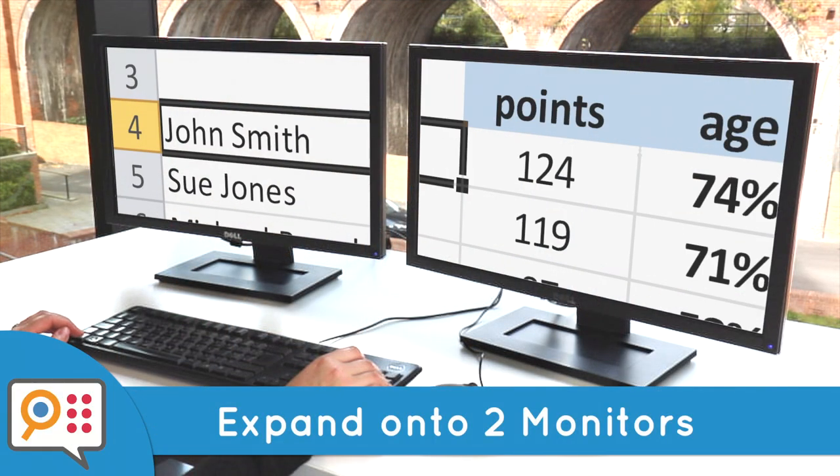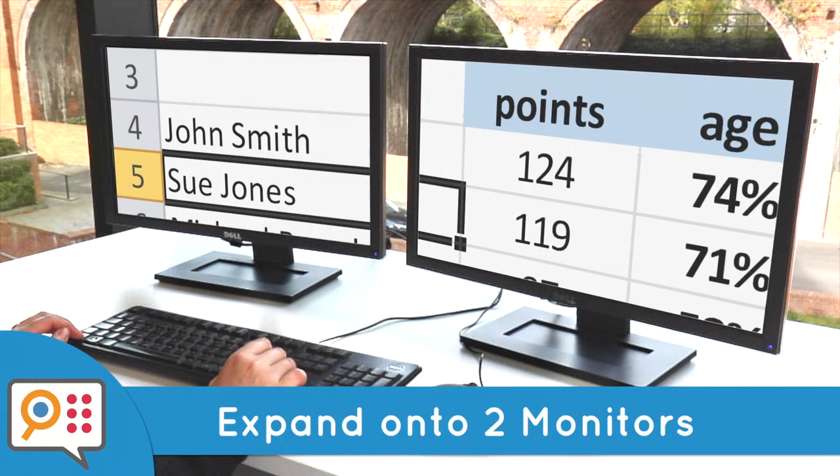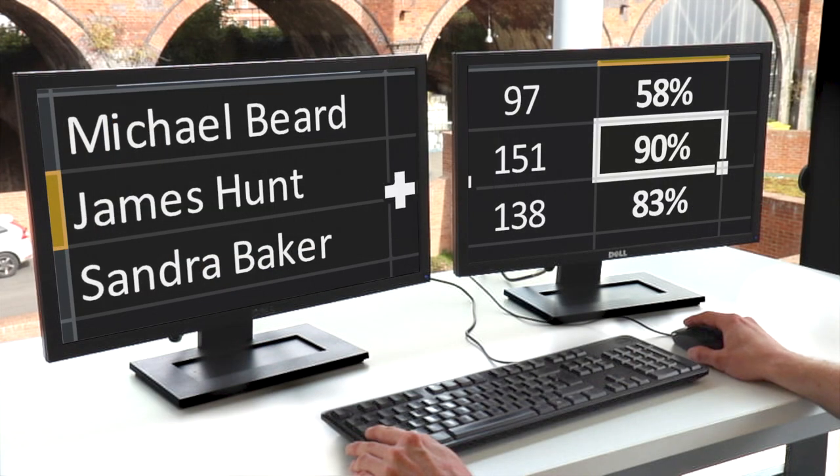And finally, stretch your desktop onto two monitors, giving you the chance to explore spreadsheets and documents without getting lost.